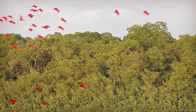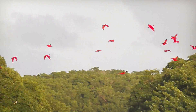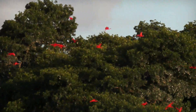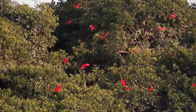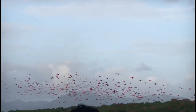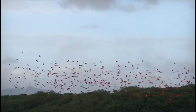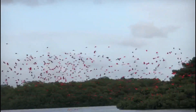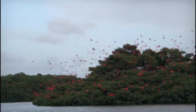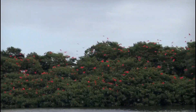Scarlet ibises are very social — they live, breed, and travel in flocks. During flight they form a V formation, which decreases the wind resistance for the trailing birds behind them. Once the leader of the flock grows tired, it falls to the back where another bird takes its position at the front. They are generally quiet, only grunting or croaking at breeding grounds.